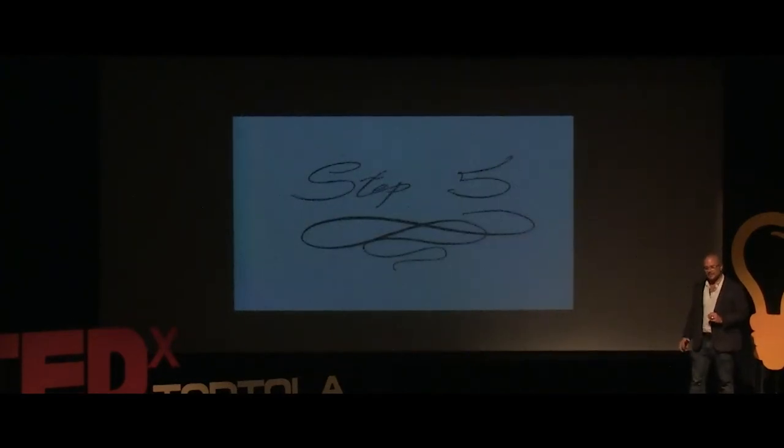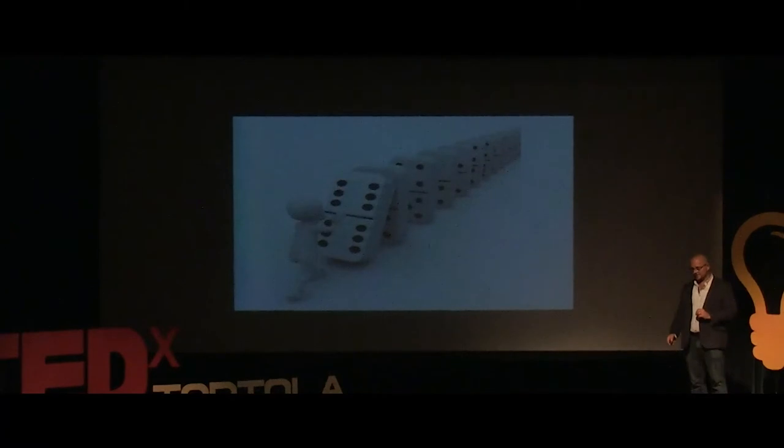Step five: the domino effect. The idea that we now have a successful street means the streets coming into Main Street no longer have the necessity of what they were built for — bringing cars in. So this green vein that started in Main Street can now start to evolve the nearby alleys and other streets for urban art or new stores.